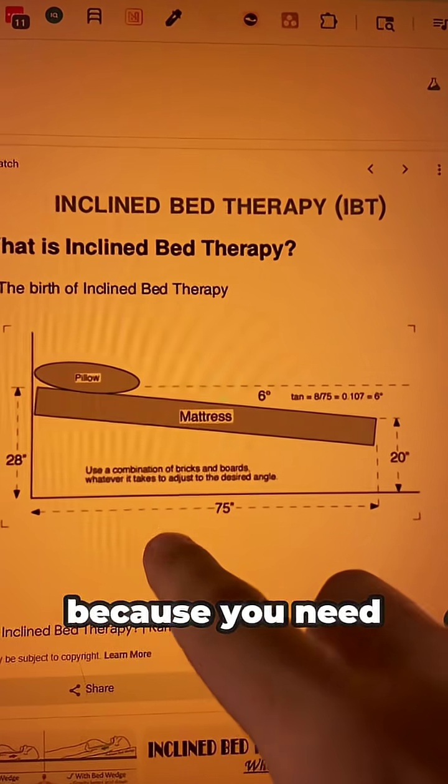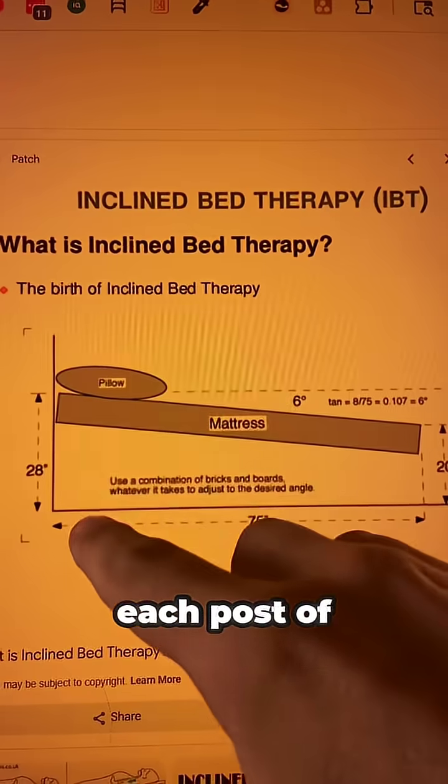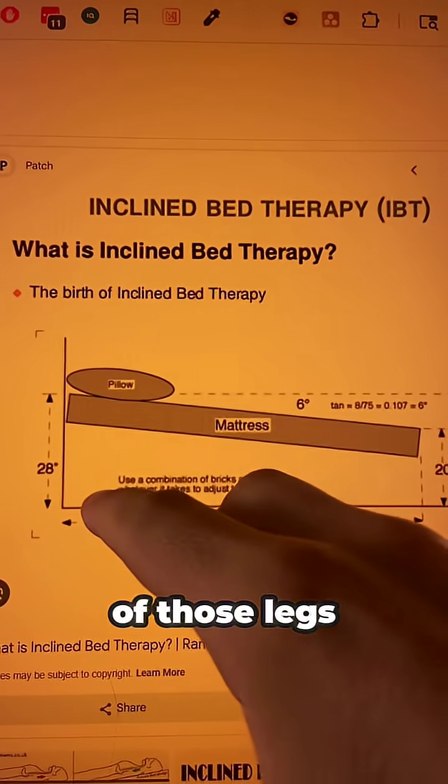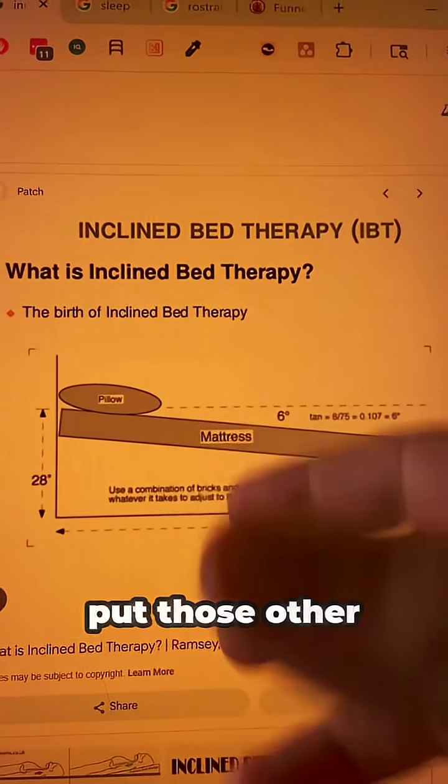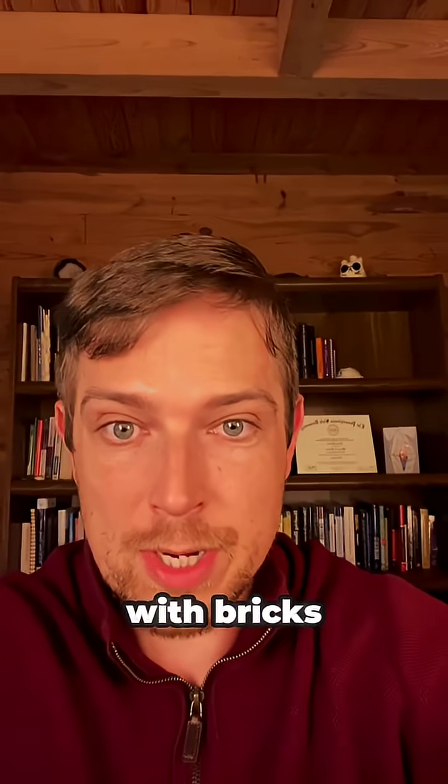You need a brick underneath each post at the head of the bed — on each of those legs. The third brick is to encourage the person helping you to put those other bricks down. Do not threaten people with bricks.